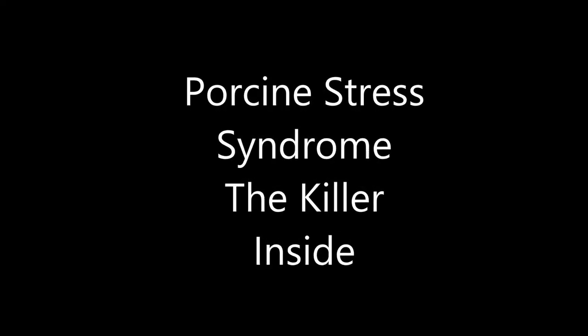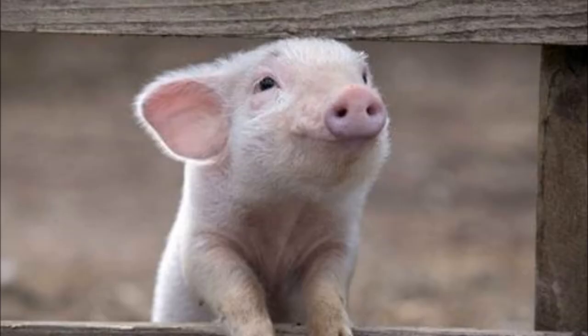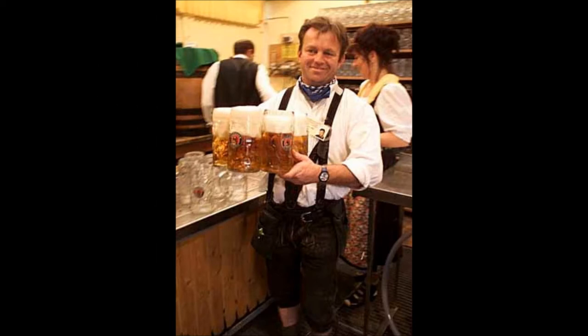Porcine stress syndrome, also known as malignant hyperthermia, has long been the subject of animal research. Though a lot has been discovered about the genetic disorder, it wasn't until recently, in 1995, that the source had been determined.